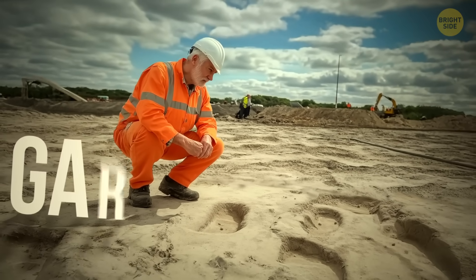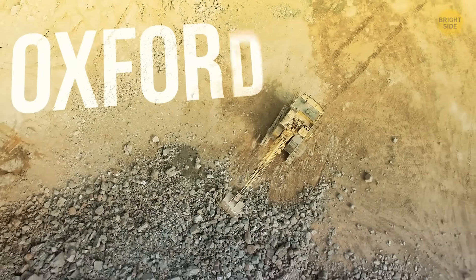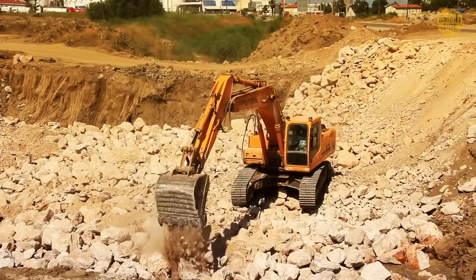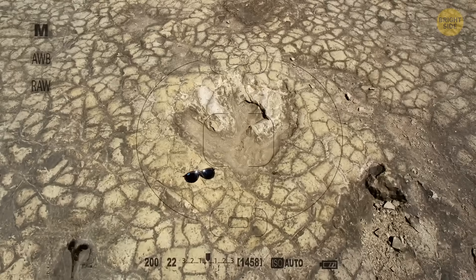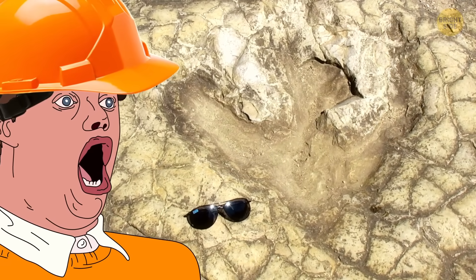It all started out as an ordinary working day for Gary Johnson, who was driving his excavator at a quarry in Oxfordshire. He was clearing the clay when, all of a sudden, he hit a bump. It turned out to be a huge footprint, and no animal from today could have possibly left it.